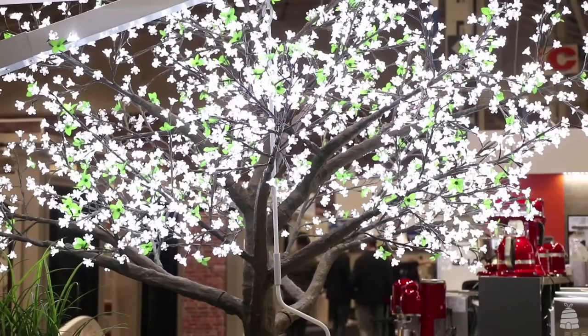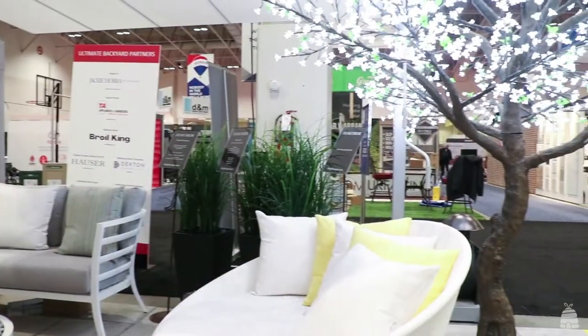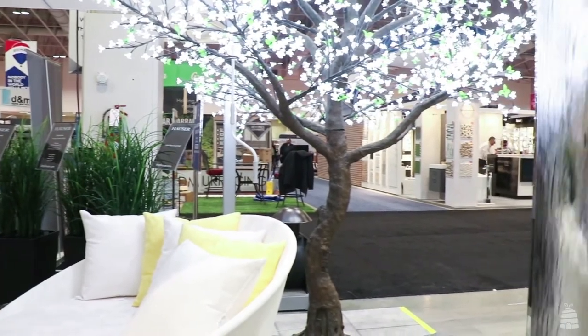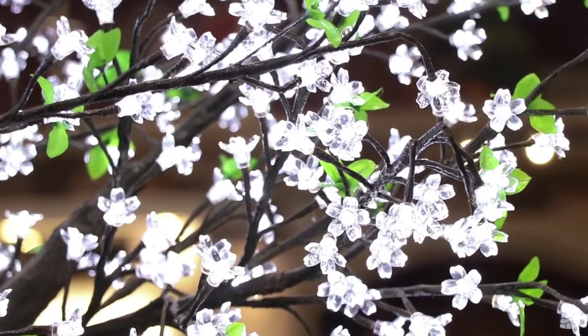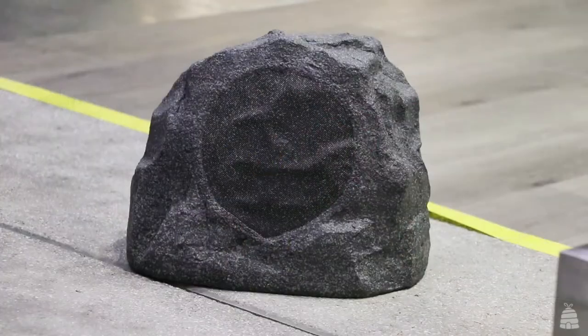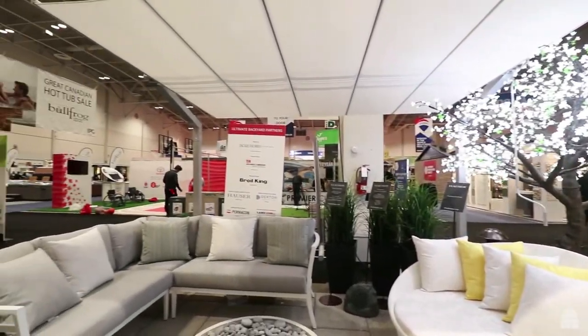Behind me there is a tree inspired by Asian blossom trees — it's actually an LED tree with 2,000 bulbs, from Marquee Gardens, and you can have this outdoors in your backyard as well. We've also got a sound system here with Cliche outdoor speakers, which pumps sound all around the garden, whether it's the sounds of nature or the top 40s.